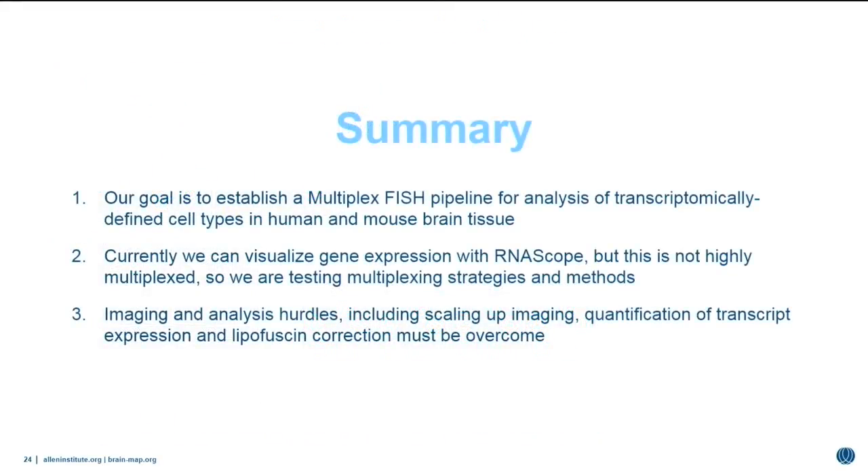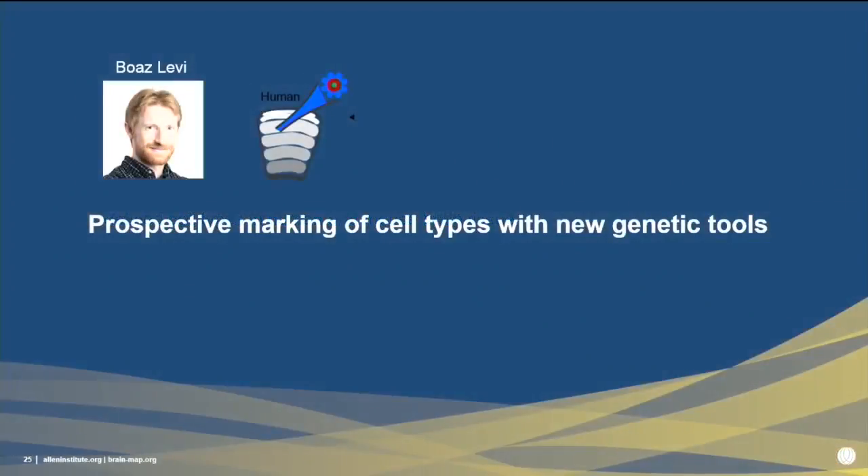Our goal is to establish a multiplex FISH pipeline to spatially analyze the transcriptomic cell types we've discovered. Currently we can visualize gene expression with RNAscope up to about three fluorophores, but this isn't sufficient for our purposes. We'd like to multiplex further going forward. We have imaging and analysis hurdles to overcome, including scaling up imaging and quantification of transcript expression and eliminating lipofuscin autofluorescence.